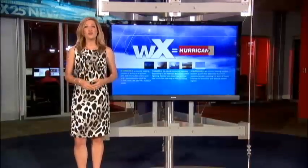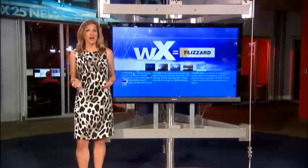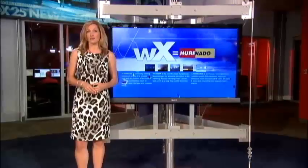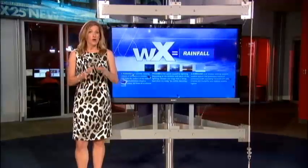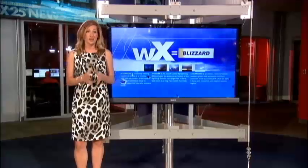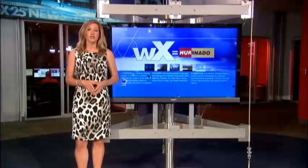Lightning can strike over 20 miles away from a thunderstorm, so there is no safe place outside. It can travel sideways and typically hits the tallest object. If you can't get inside, crouch down on the ground in a compact ball, and stay away from water and metal because the current from lightning can travel long distances. Also, if you ever see anyone struck by lightning, it is completely safe to go help them — the charge from the strike is gone in an instant.